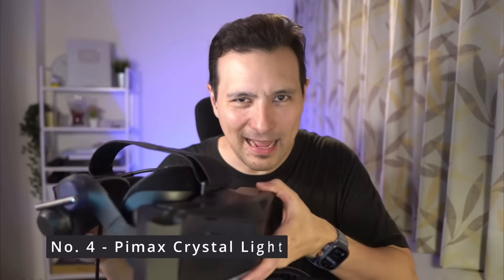Number five is the Big Screen Beyond. Number four is the Pimix Crystal Light. Number three is the Meta Quest 3. Now it gets super exciting — which headset made it to number two? Number two is the Apple Vision Pro.